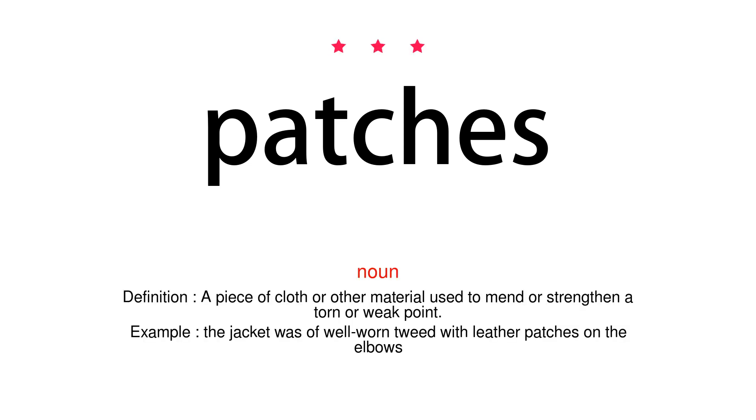Noun. Definition: A piece of cloth or other material used to mend or strengthen a torn or weak point. Example: The jacket was of well-worn tweed with leather patches on the elbows.